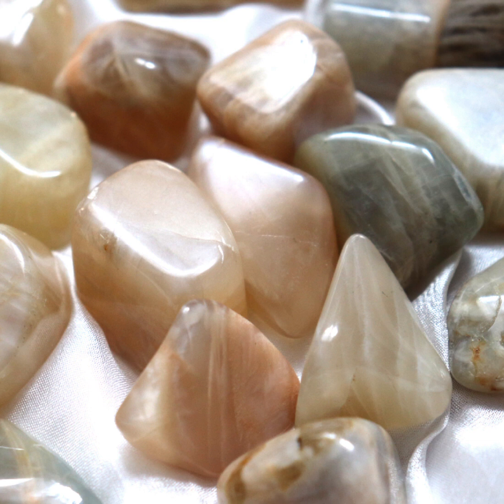Moonstone is a stunningly beautiful gemstone that's captured the attention of humans for centuries. It's a type of feldspar mineral, which means it belongs to the same family group as things like labradorite, sunstone, or amazonite, or even things like larvacite, or any of these other minerals characterised by feldspar, which is extremely common in the Earth's crust.